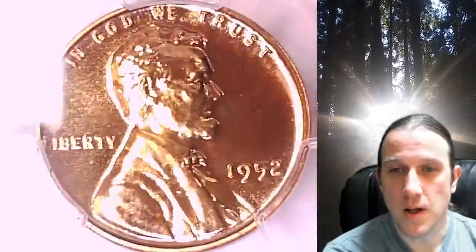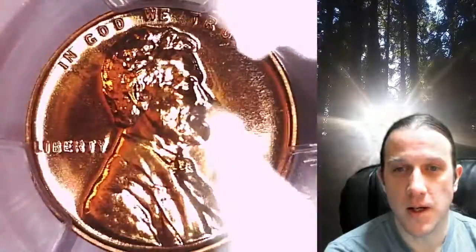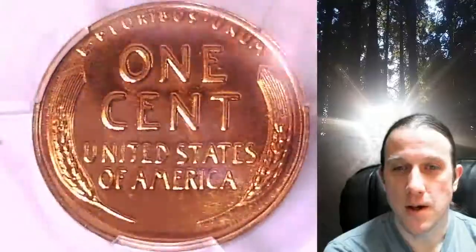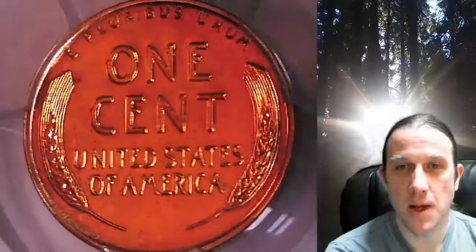This proof coin is going to go up for sale on my eBay store. You can find a link in the description below the video — it'll take you to this exact coin on eBay. Once there, you can also find over 5,000 PCGS graded coins for sale on my eBay store.